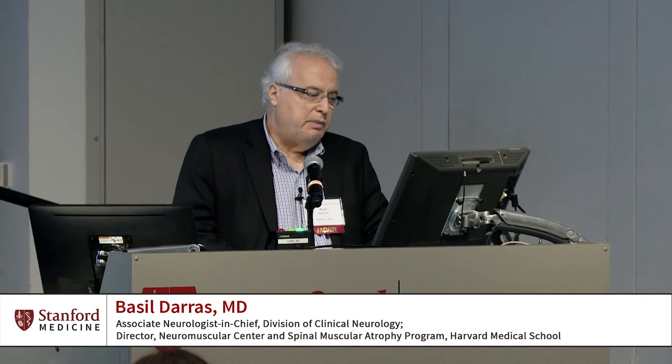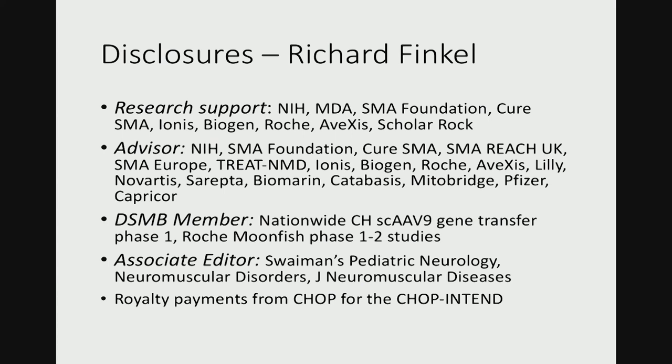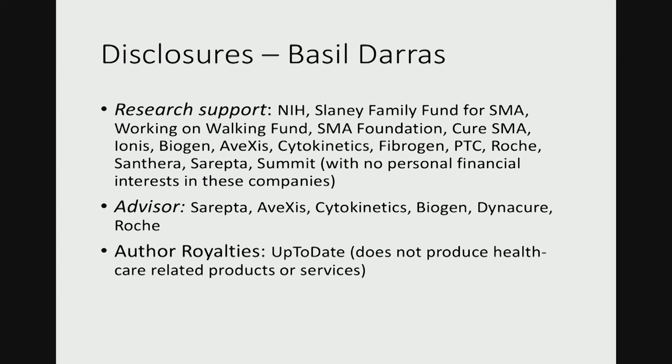I'm Basil Darius. I work at Boston Students Hospital, and I was asked to talk about the Hammersmith Infant Neurological Examination, Module 2, HINE 2. This talk was prepared by Dr. Finkel and also by Christine Crosshell, who is a physical therapist in Chicago. Here are some disclosures for Dr. Finkel and these are my disclosures.